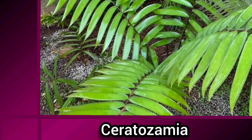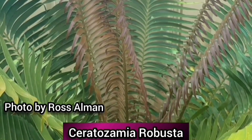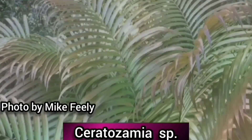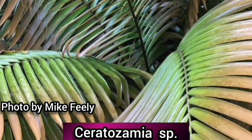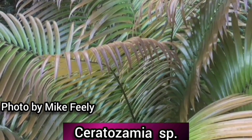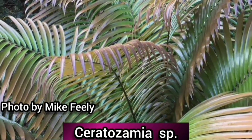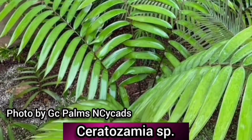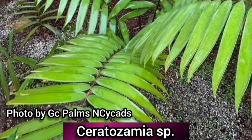Ceratozamia is a genus of up to 38 species of cycad, native to Mexico and Central America, where most species are found at higher altitudes, such as Mexican cloud forests. They are characterised by cones with scales that have pairs of spine-like horns, which give them their name from the Greek keras, meaning horn. They require high humidity to ensure proper development of immature embryos.